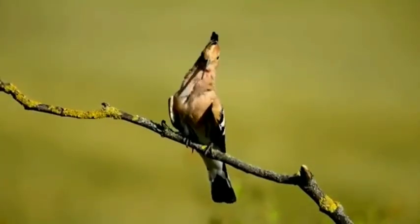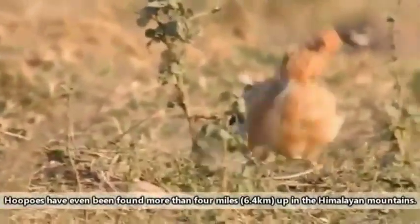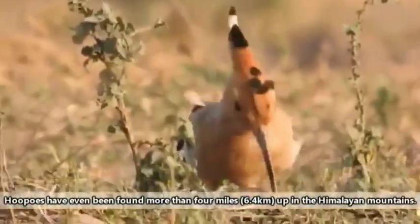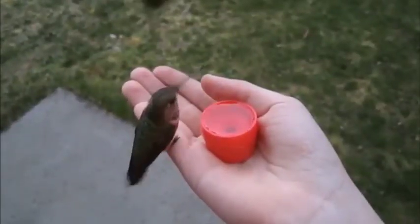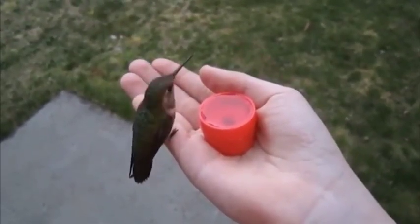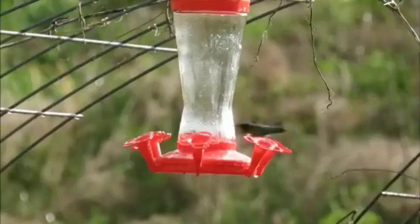Here you can see a hoopoe preening and searching for its food in the ground. These are the hummingbirds — see how tiny they are. They flap their wings very fast, nearly 90 times per second. Here you can see its long and slender beak as it sucks nectar and drinks water through its beak.